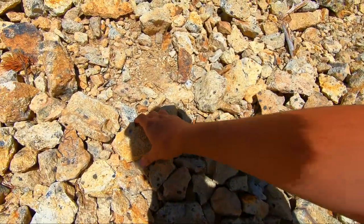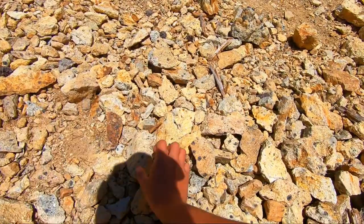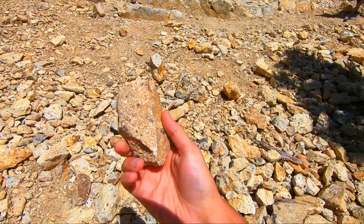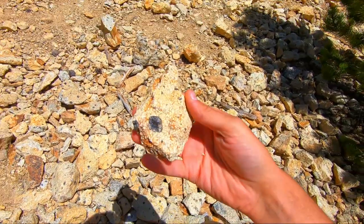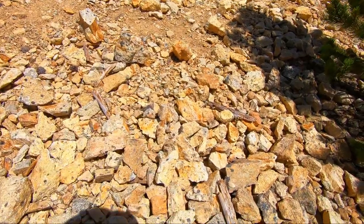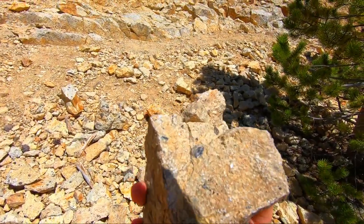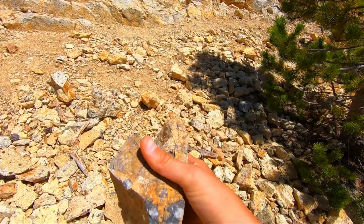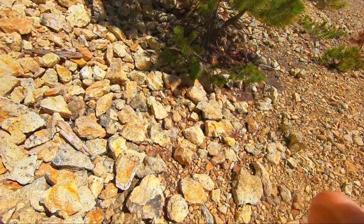If you look at all this porphyry, all those little black marks inside are smoky quartz crystals. They're really hard to get out cleanly from this material, but we're going to look through the washes and see if we can find any loose ones. There should be a good amount — we usually do pretty well here. I'm excited, let's find some good stuff.